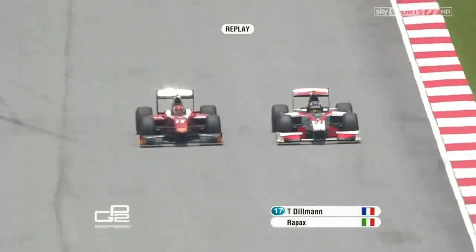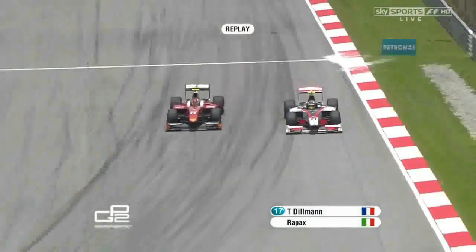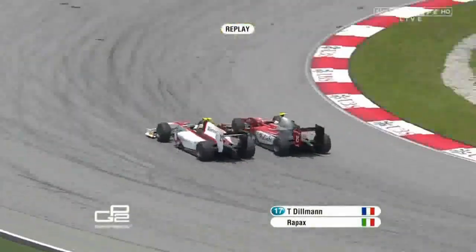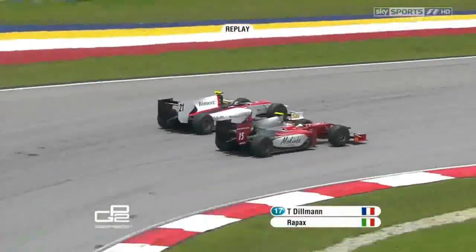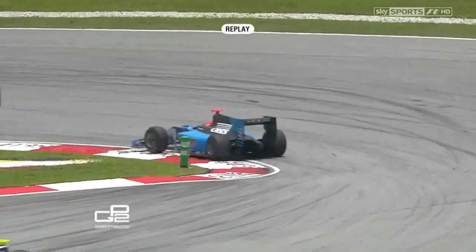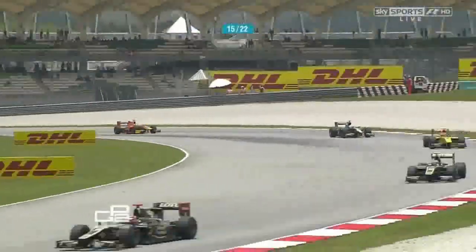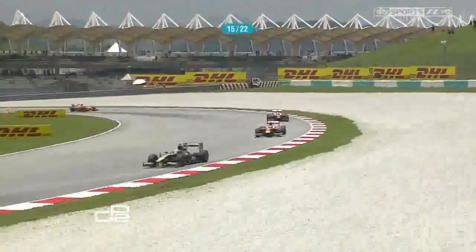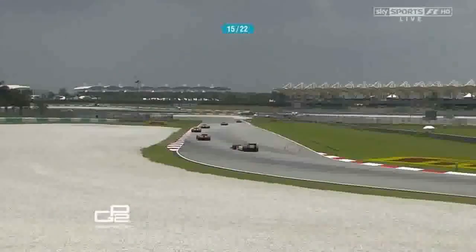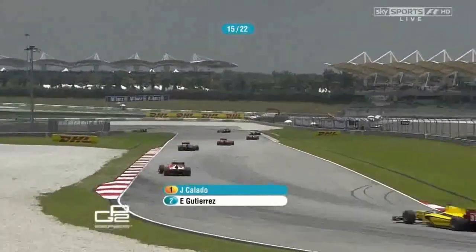As we watch the replay here of Dillman and Onidi, Dillman is trying to get back past Onidi — he has that inside line. A lovely move from Tom Dillman. Great stuff, yeah, great move. He really stood there on the outside and just knew he was in for the inside at the second corner, so a great move from Tom.